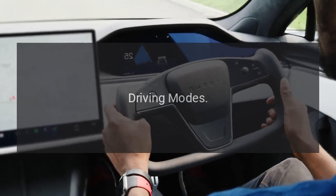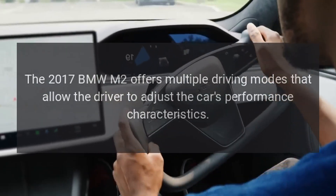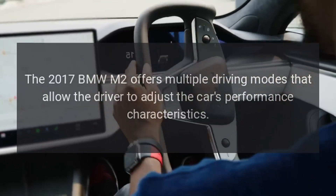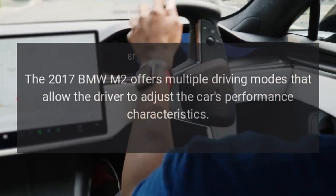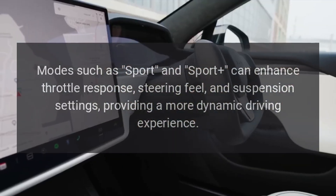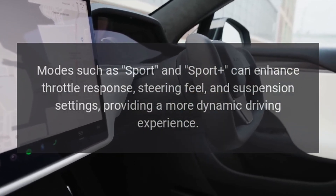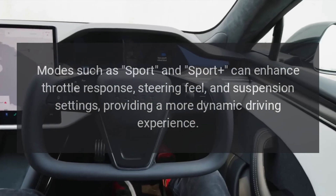Driving Modes. The 2017 BMW M2 offers multiple driving modes that allow the driver to adjust the car's performance characteristics. Modes such as Sport and Sport Plus can enhance throttle response, steering feel, and suspension settings, providing a more dynamic driving experience.